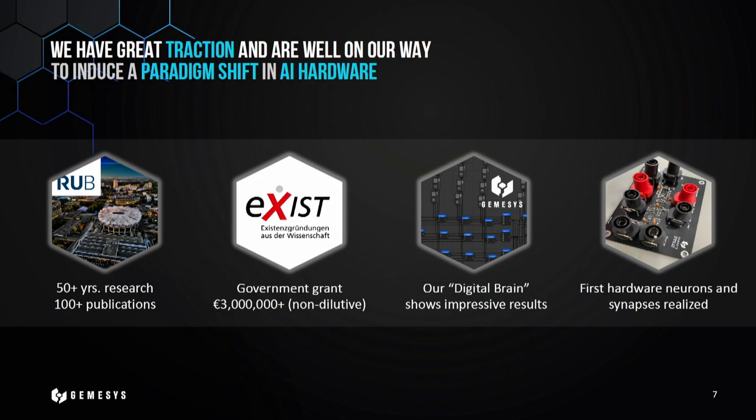So far we have quite great traction. We draw upon more than 50 years of research at our research institute back in Bochum, Germany, and we are now funded with more than 3 million euros non-dilutive by the German government, which allowed us to build a team of approximately 15 people, with 8 full-time. One year ago we finished our first simulation of our chip design to prove the theoretical aspects are really working, and one month ago we built the first neurons and synapses in hardware to really replicate what we did in the simulation. The next step will be to build the first IC chip in a semiconductor manufacturing line and then start scaling up from there.